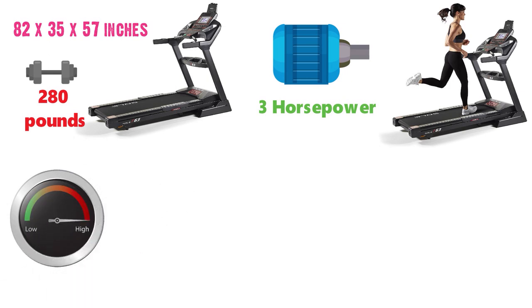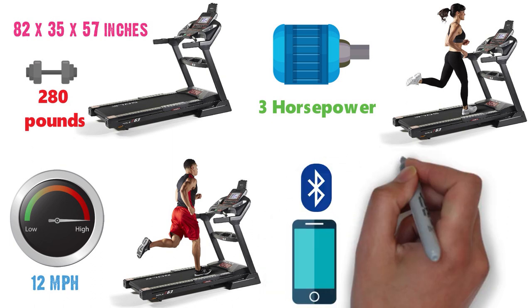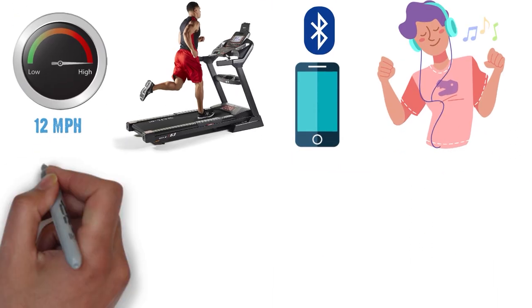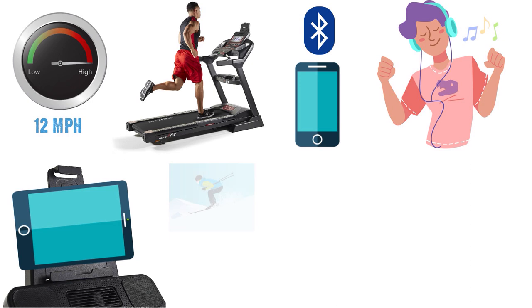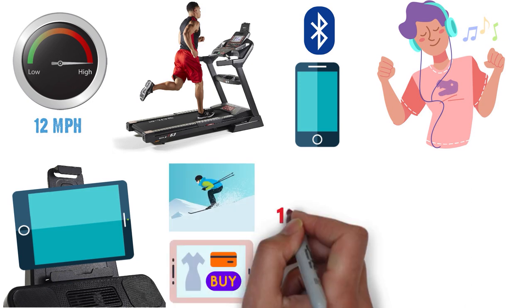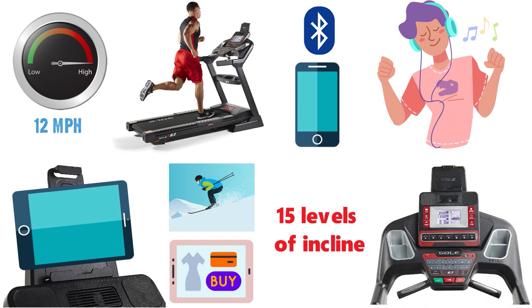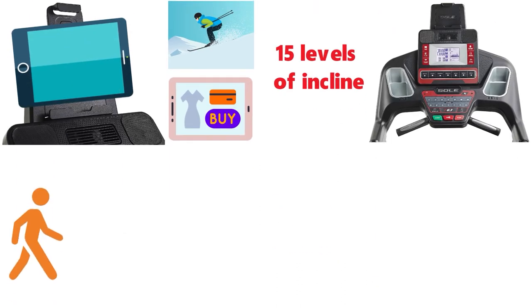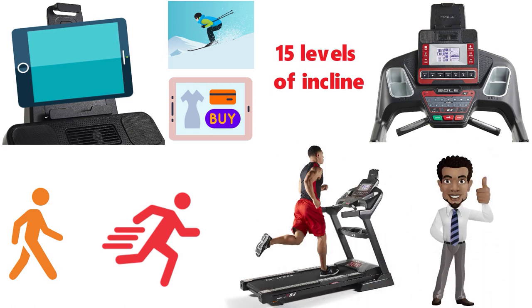You can adjust the treadmill to a 12 mph top speed for some very intense sprints. With Bluetooth audio speakers you're able to connect your smart device and listen to your favorite music. An integrated tablet holder is included so you can place your tablet and watch a movie or browse while you run. 15 different levels of incline are available along with a wide variety of workout settings, including walker and sprinter options. Whatever your fitness ability or skill level, this treadmill is a great choice.